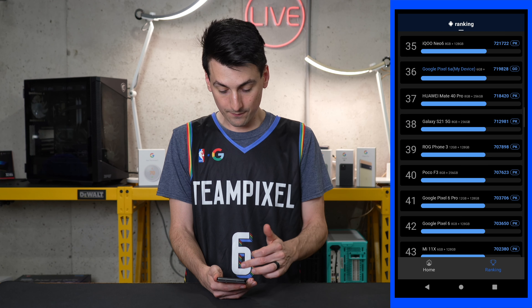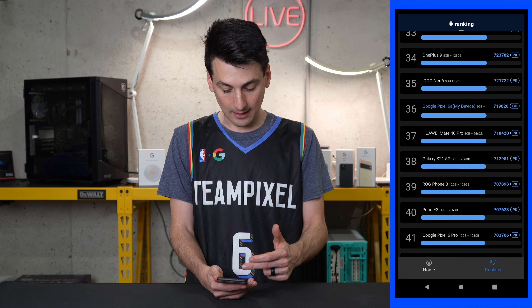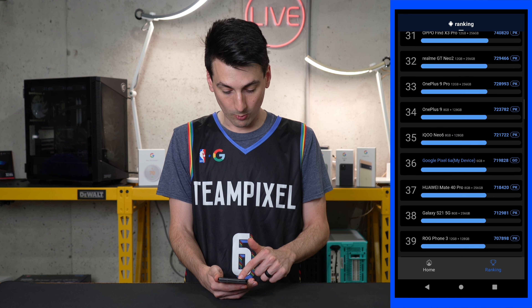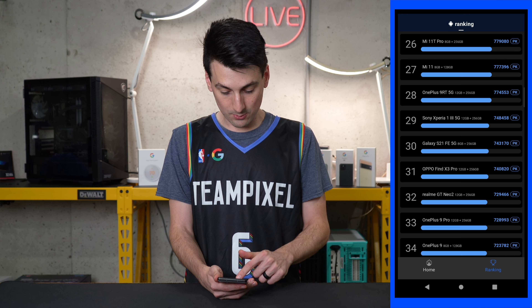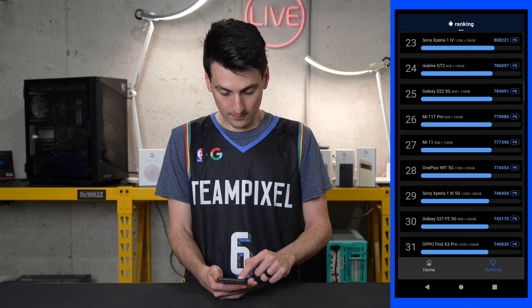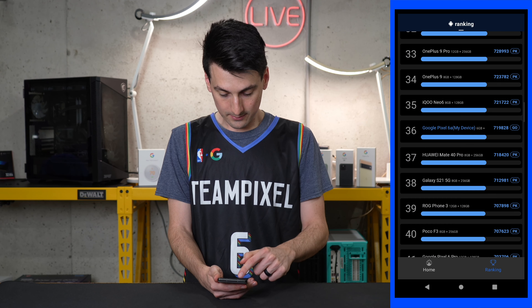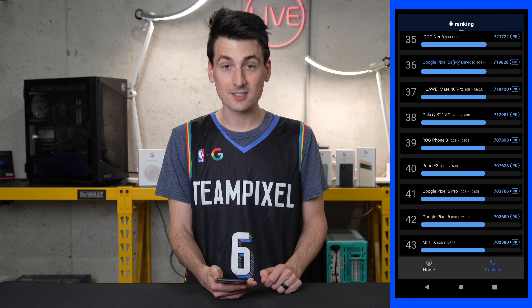All showing very similar scores there. This app puts the Pixel 6a in line with the Galaxy S21, the OnePlus 9 Pro, and the Galaxy S21 FE. So you get the idea — you can get a feel for how this ranks compared to some of the competition.